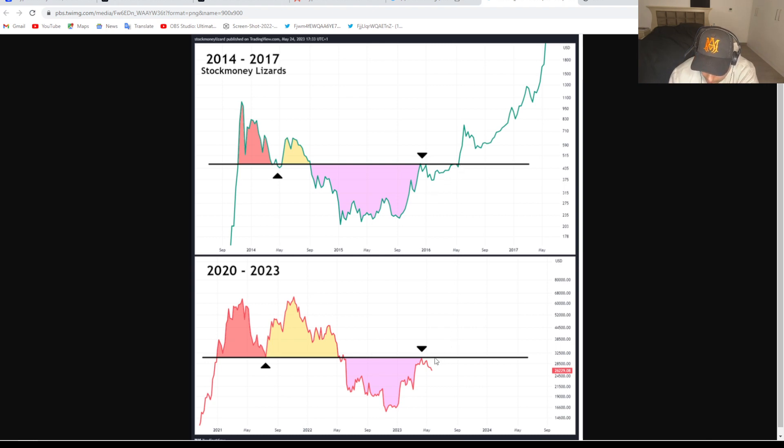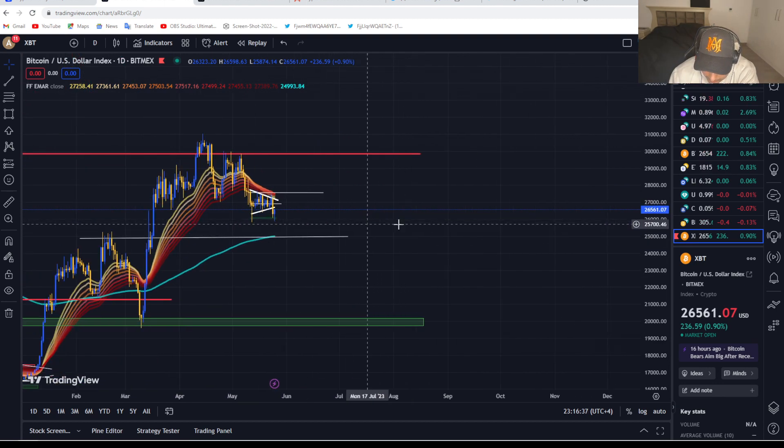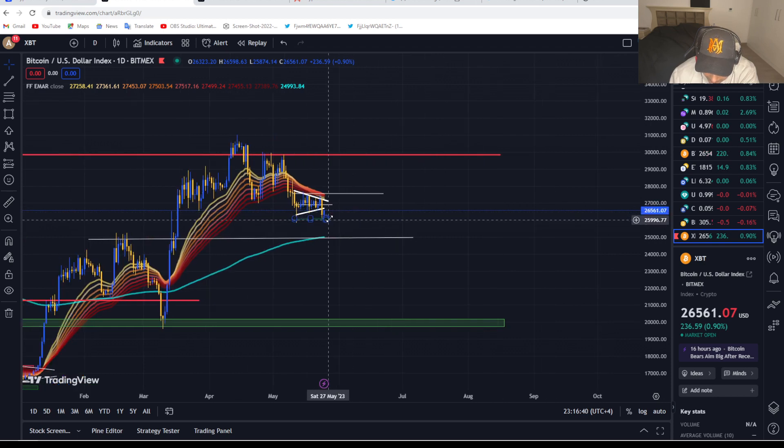The $30,000 level remains a very key, important level. Looking at historical charts, we're seeing something similar happening from 2014 to 2017 compared to 2020 to 2023, so hopefully Bitcoin can break above that point. To summarize: if Bitcoin pushes back up to 27,000–27,500, I'd look for a short position. If Bitcoin falls back down, I'd be looking for a long position around $25,000.